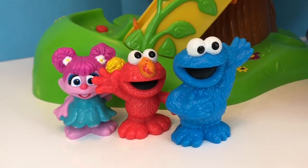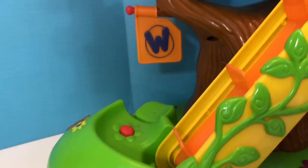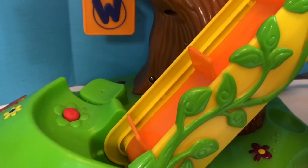Hello and welcome to Tiny Treasures. We are with our Sesame Street toys: Cookie Monster, Elmo, Abby, and we have our Weebles tree house.